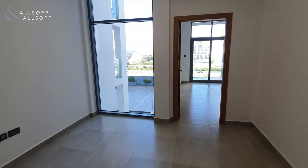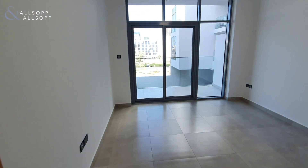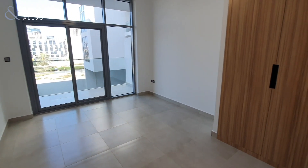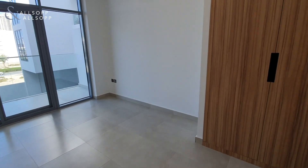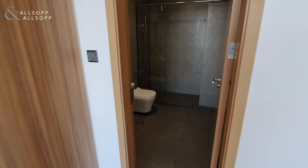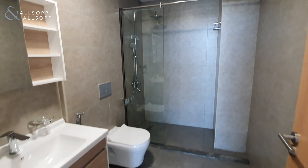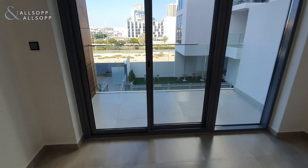Then you come through the bottom of the apartment into the bedroom. There's a built-in wardrobe to the right hand side that then spins round into your spacious ensuite, before then coming out onto your balcony.